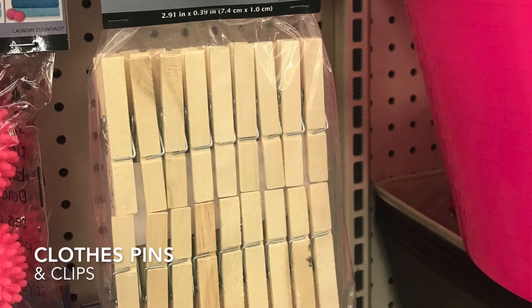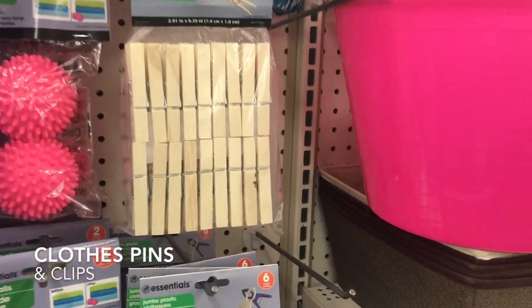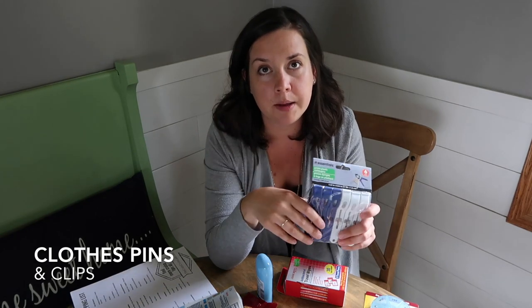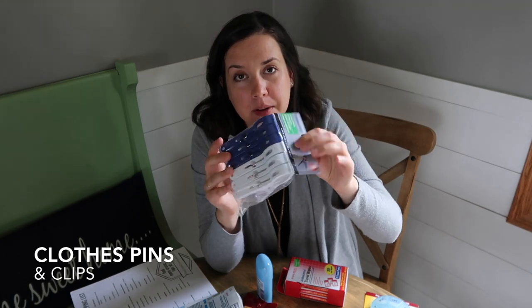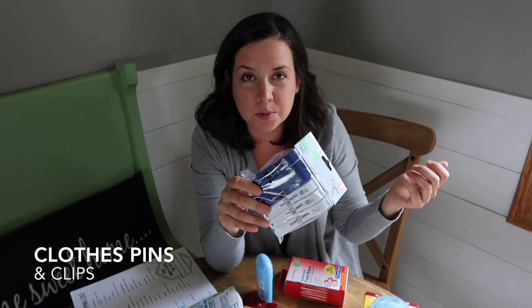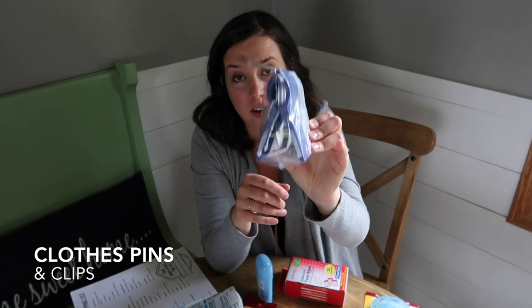Clothespins and clips — regular wooden clothespins are great for hanging up your swimsuit in your shower. Most showers on cruise ships have a little laundry line so you can hang things to dry. I also scored these jumbo clips — you don't think about it when you're on a ship, but it can get really windy up on those pool decks, especially on days at sea. Use these clips to keep your beach towel secured to your lounge chair.